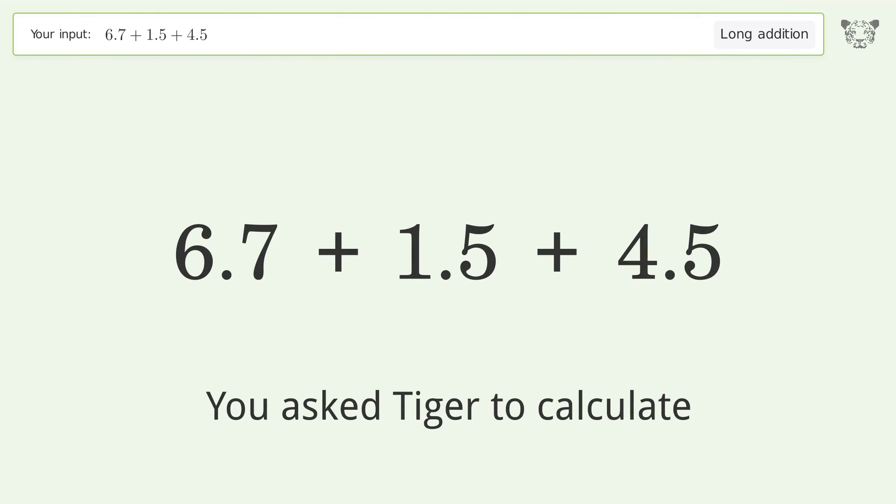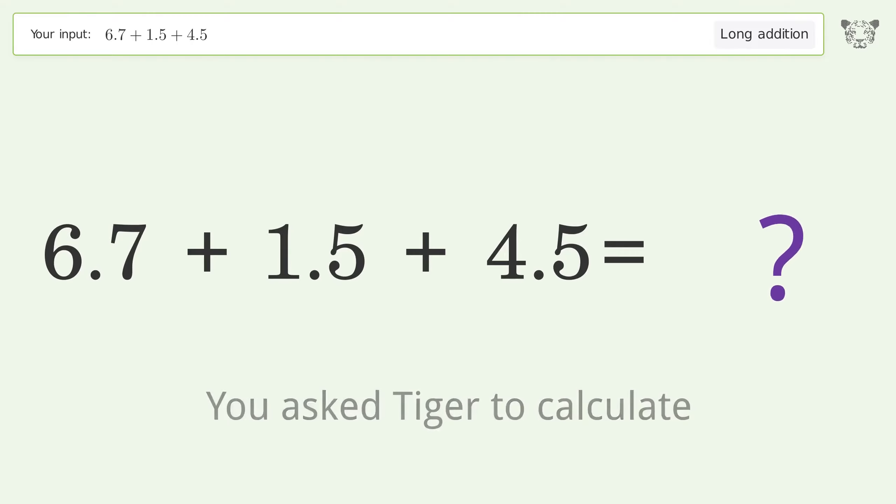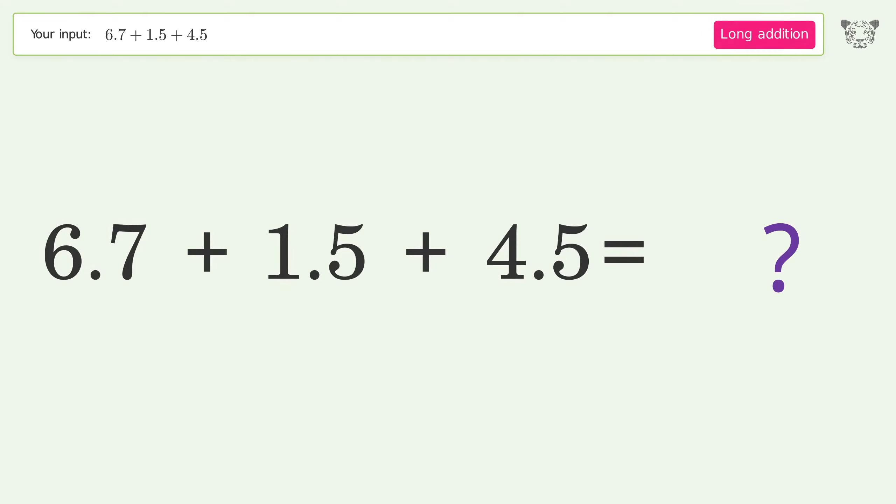You asked Tiger to calculate. This deals with long addition; the final result is 12.7.